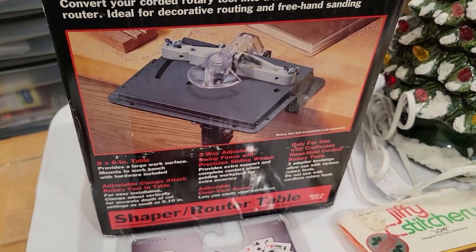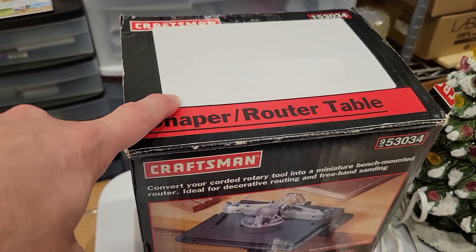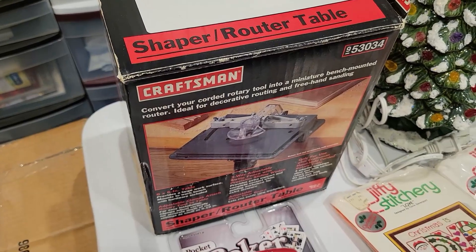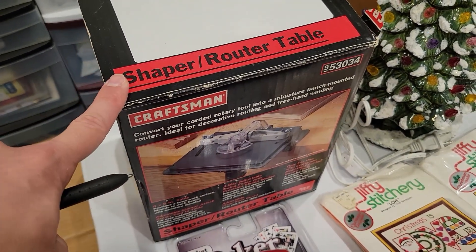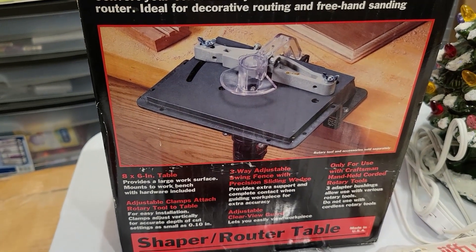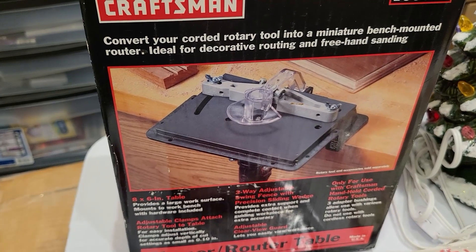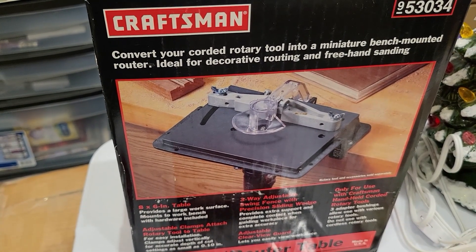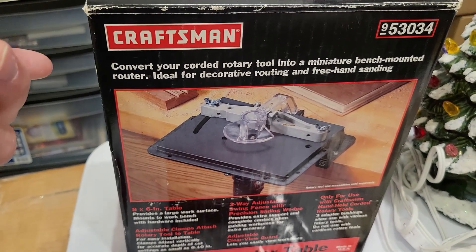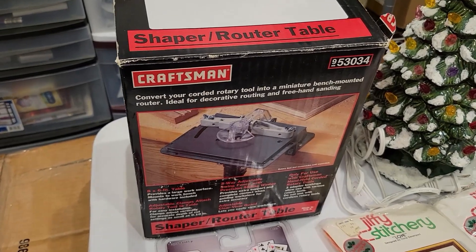The next thing is this Craftsman router — it's brand new in box. The top of the box was kind of jacked up so I stuck a sticker on it. I paid $10 for this at a yard sale, and I got it with a Dremel. Inside the box there happened to be a set of chisels and some sanding discs that I didn't even know were in there. I already sold the chisels for $29.99, so really my buy cost is zero on this, but I went ahead and put the whole $10 buy cost on it. I sold that for $49.99.